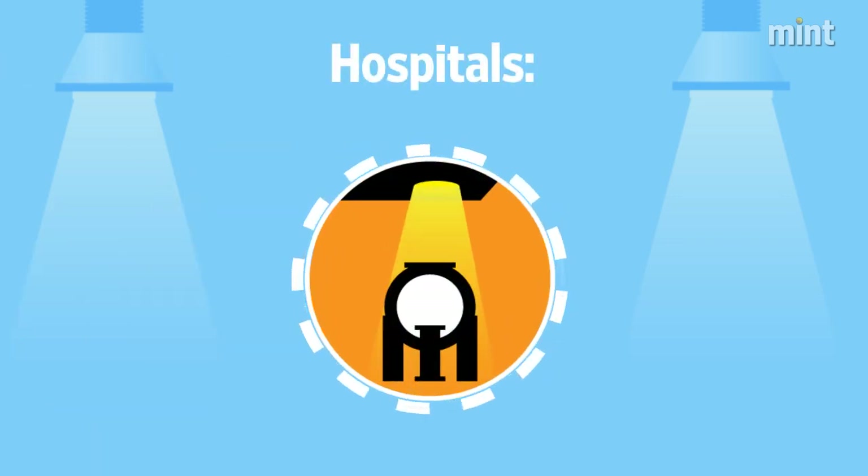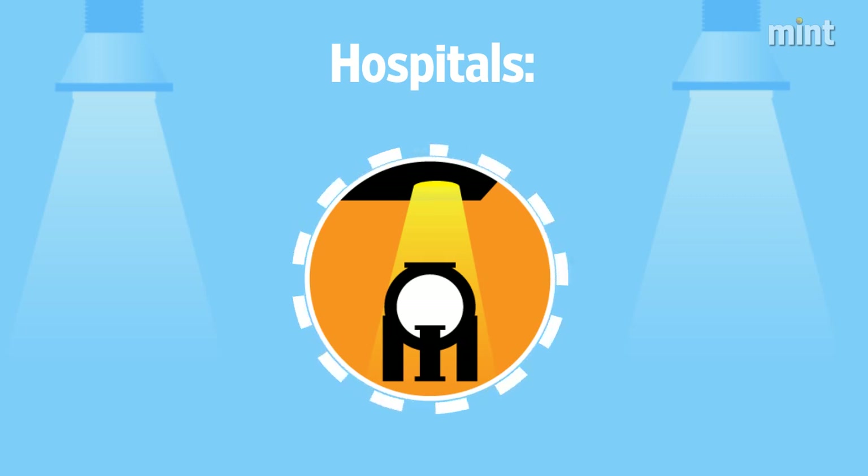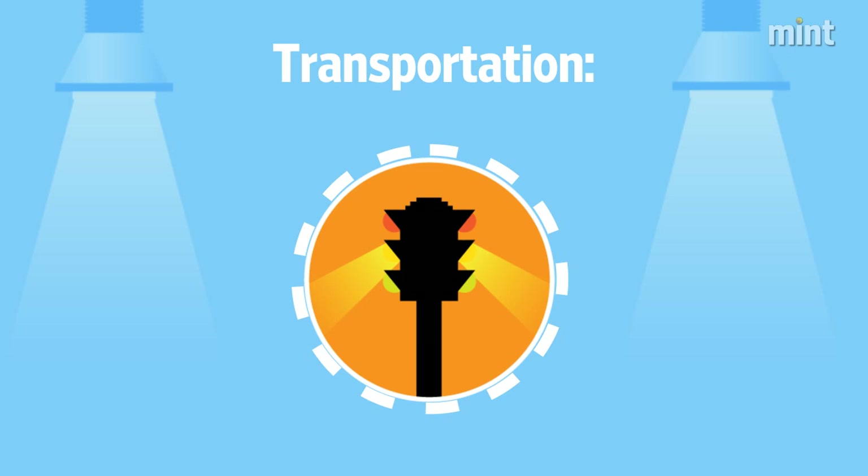Hospitals: Li-Fi does not result in any electromagnetic interference and will not interfere with medical equipment. Transportation: Li-Fi can be used for vehicle-to-vehicle and vehicle-to-roadside communication for road safety and traffic management.